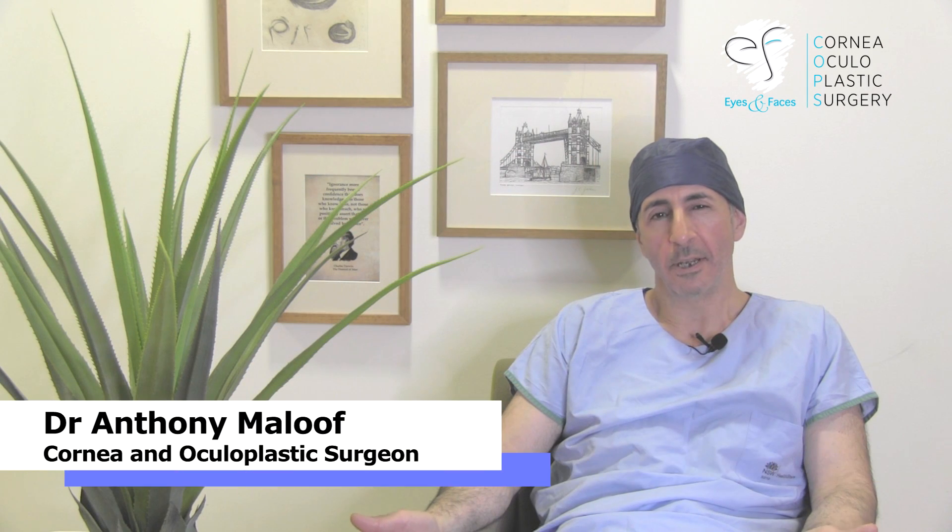I'm Dr Anthony Malouf of Eyes and Faces and Cornea and Oculoplastic Surgery in Sydney, and welcome to this episode.